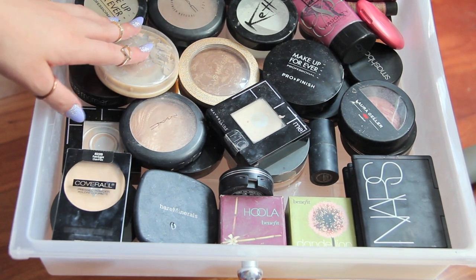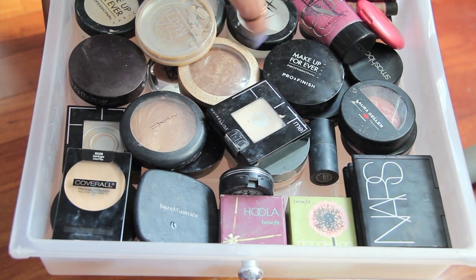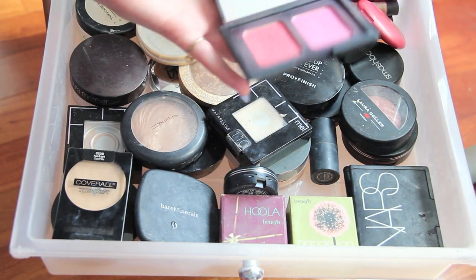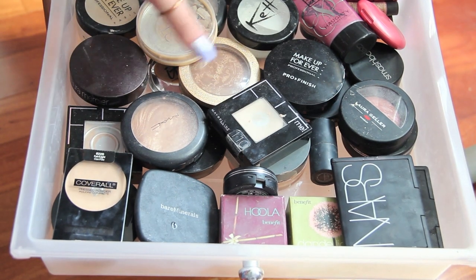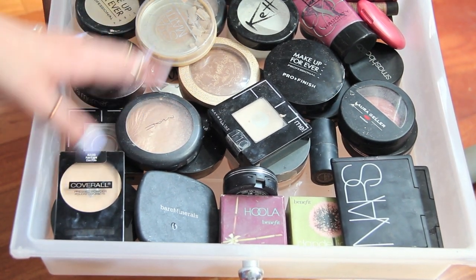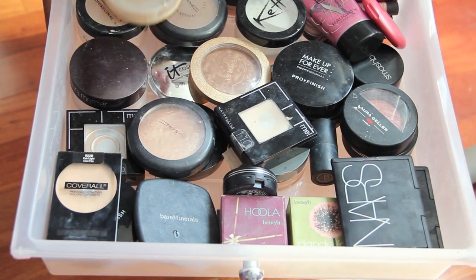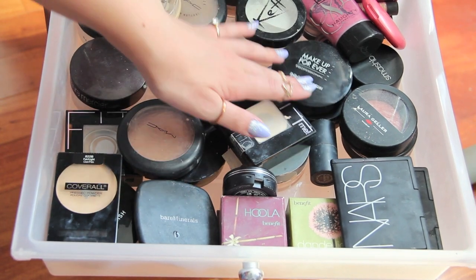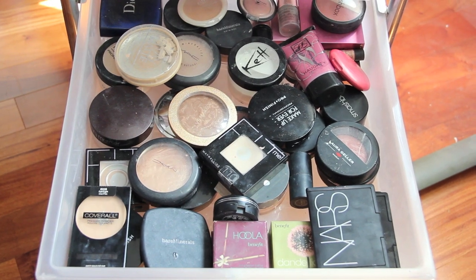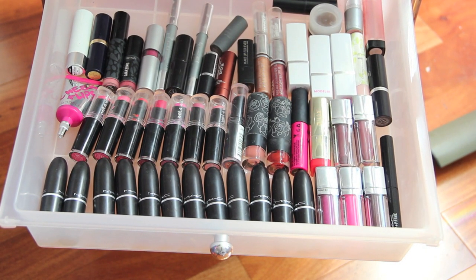This drawer is basically powders — face powders, bronzers, blushes, highlighters. Any powder, blush, or cream blush is in this drawer. I'm not even a huge fan of blush but I use it sometimes and on other people. Brands in here include Maybelline, MAC, Victoria's Secret, Make Up For Ever, Laura Geller, Benefit, and Bare Minerals.